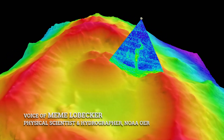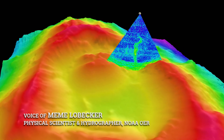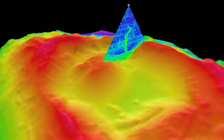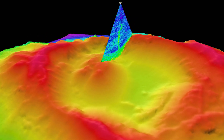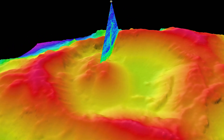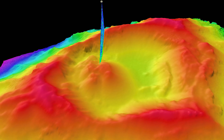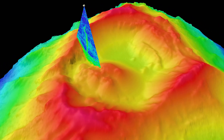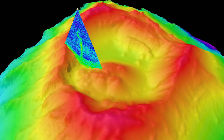The first stage in ocean exploration is to make a map. For many of the areas of the world that we work in, there simply are no high-resolution maps. Very often the mapping team will go first to an area, generate high-quality, high-resolution maps of the sea floor, and from there we pick our ROV dive targets.